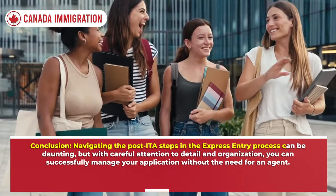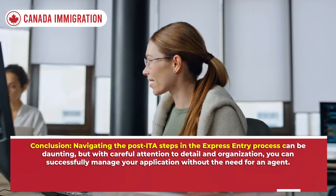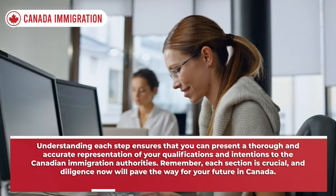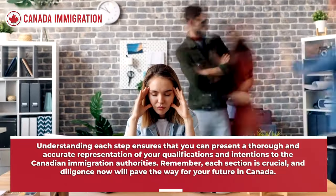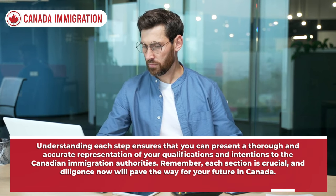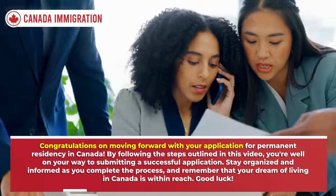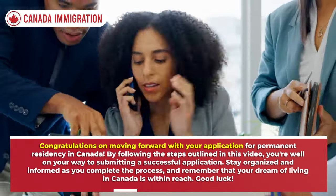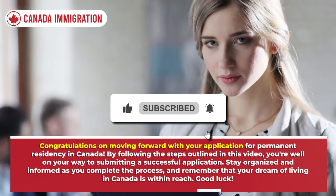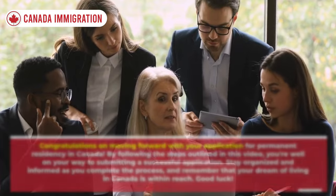Navigating the post-ITA steps in the Express Entry process can be daunting, but with careful attention to detail and organization you can successfully manage your application without an agent. Understanding each step ensures you can present a thorough and accurate representation of your qualifications. Congratulations on moving forward — by following the steps outlined in this video, you're well on your way to submitting a successful application. Stay organized and informed, and remember that your dream of living in Canada is within reach. Good luck!